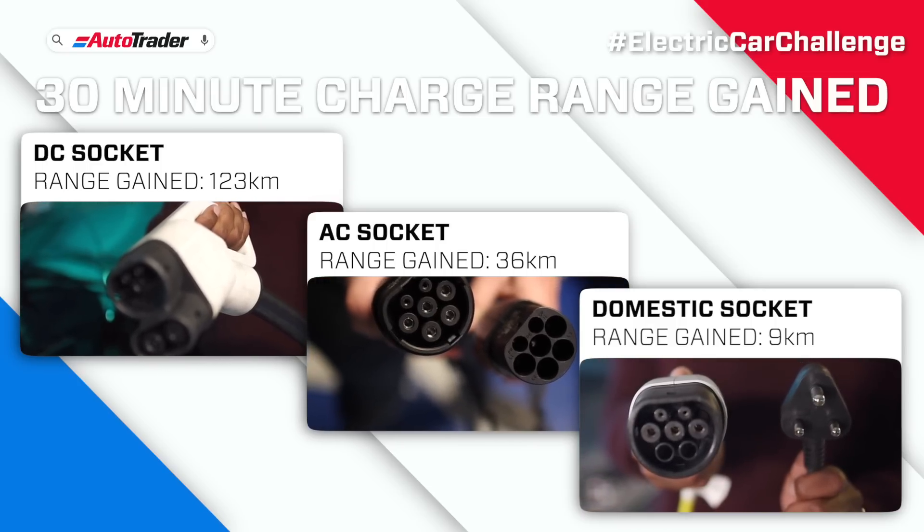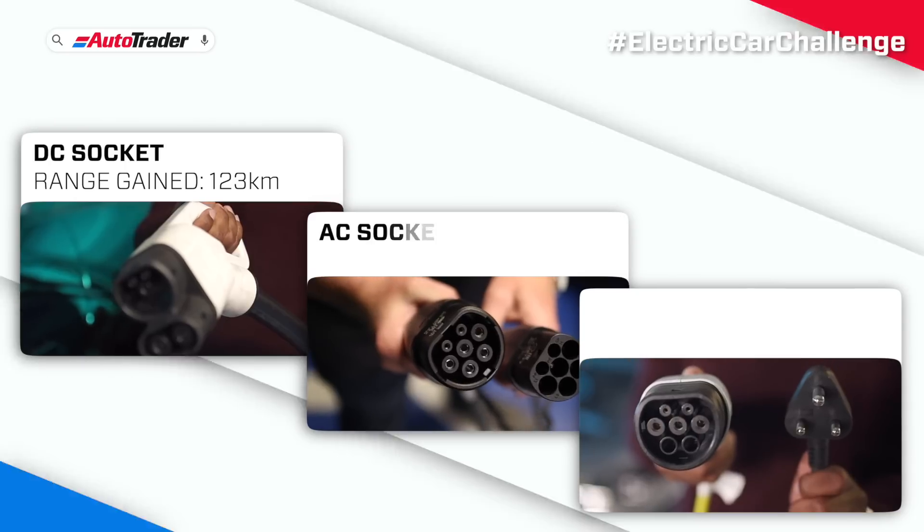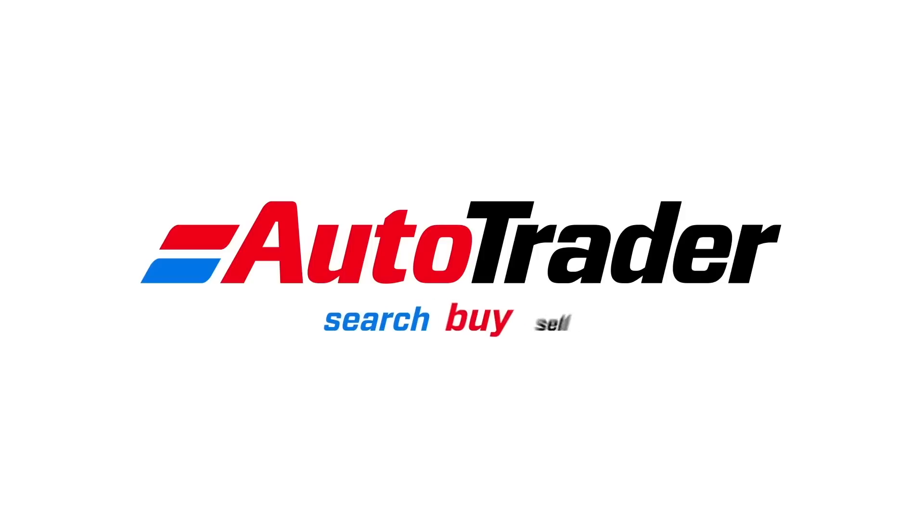But not all cars can take this higher voltage. So use your 30 minutes wisely. Search Autotrader.